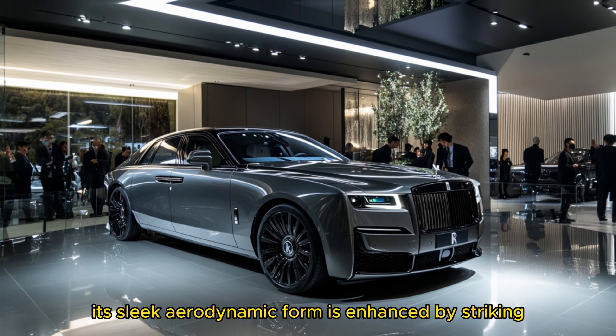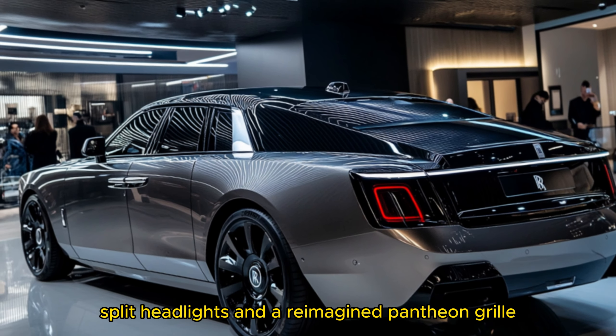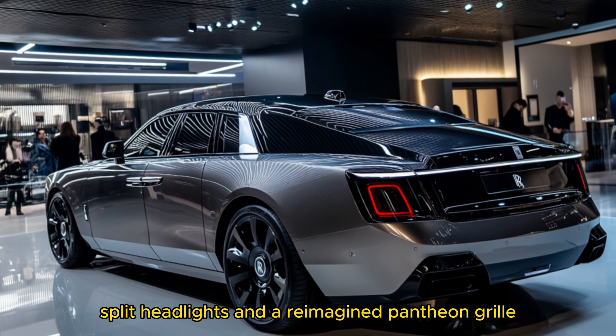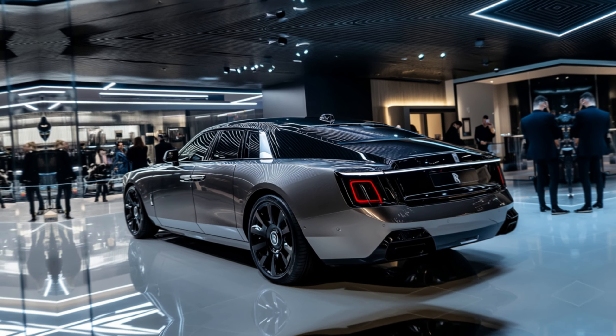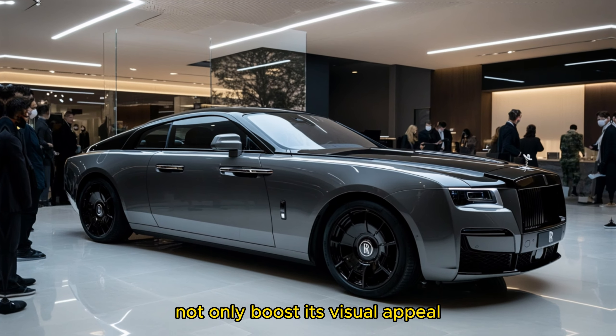On the outside, its sleek, aerodynamic form is enhanced by striking split headlights and a reimagined Pantheon grille, clearly marking it as a grand touring coupe. The Spectre's fluid lines not only boost its visual appeal but also contribute to its aerodynamic efficiency.